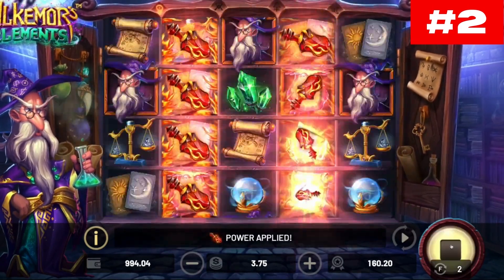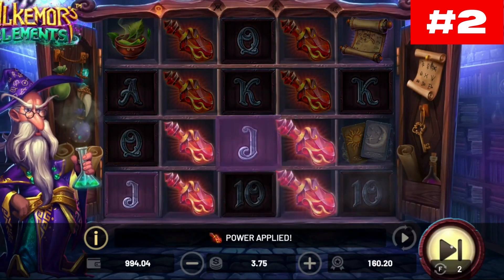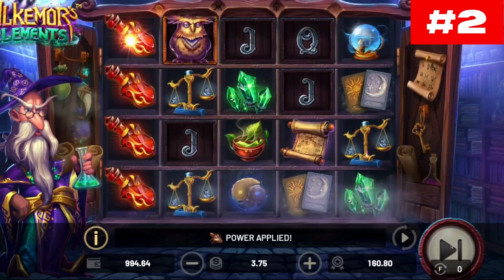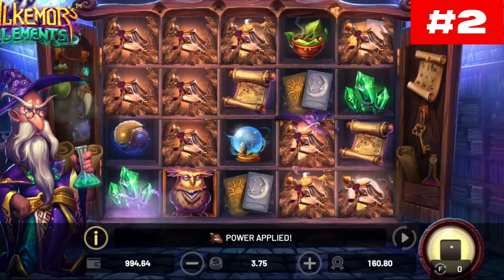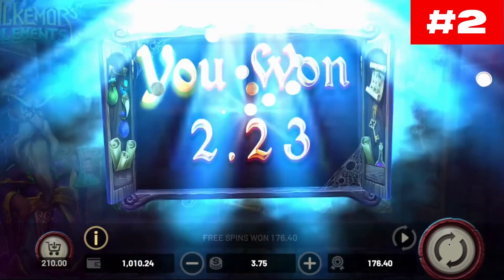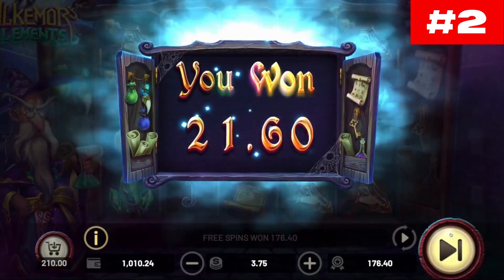Number one: Woodlanders. Woodlanders is an online video slot from Betsoft. Based on the two themes of magic and forest, the action takes place on a five-reel, four-row grid with 50 active pay lines. To get a win, you need to collect three or more matching symbols on the reels, starting with the leftmost reel.